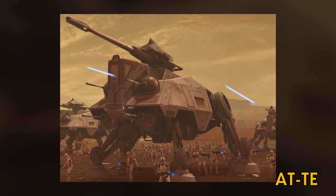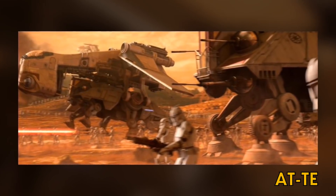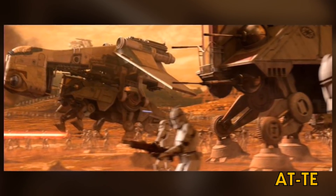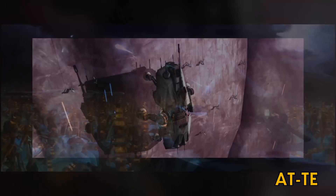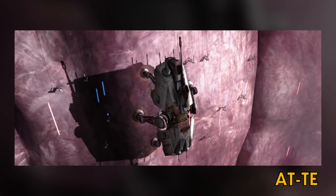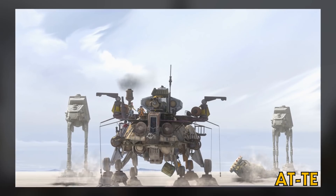The All-Terrain Tactical Enforcer was used by the Galactic Republic during the Clone Wars. It was first deployed at the Battle of Geonosis. It had six legs and carried six laser cannons and one heavy projectile cannon. Its six legs could be magnetized or even adapted to climb up vertical surfaces. They were considered to be the precursor to the AT-AT.